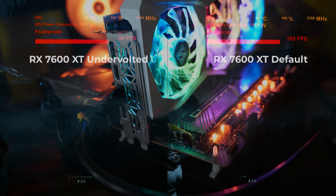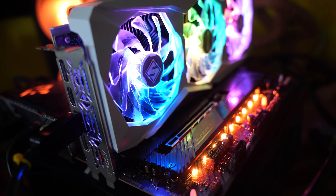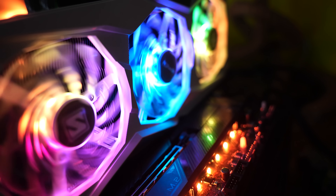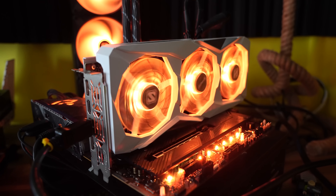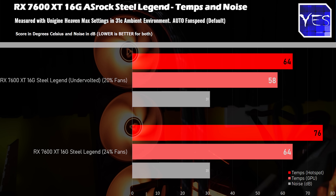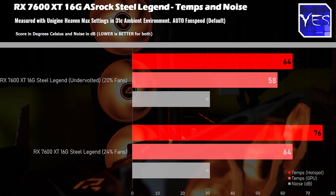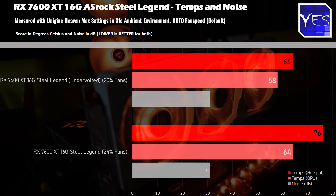This ASRock Steel Legend model has fan stop technology so fans aren't even spinning at idle. Fan speeds went up to 24% max under load and I just couldn't hear the card — it was whisper quiet. It's also got RGB and a beautiful white aesthetic. I was really impressed; it's a great example of how a GPU should hit the market in terms of noise and thermals. I do heavily recommend undervolting on this model.